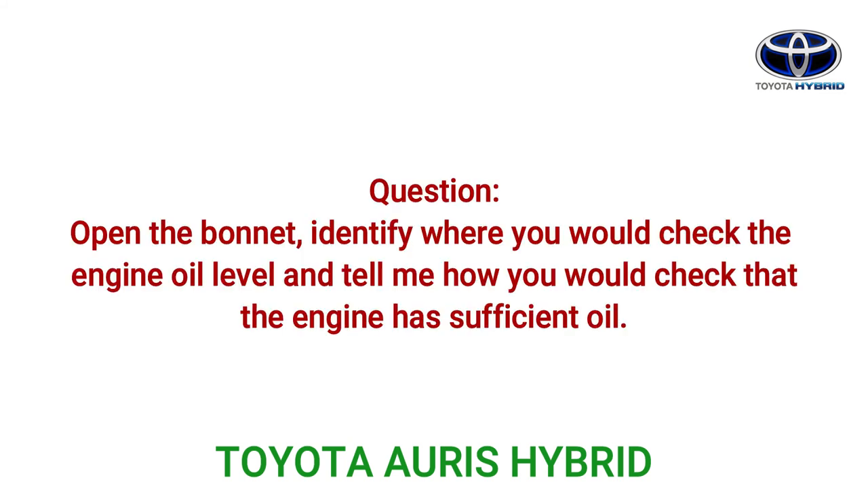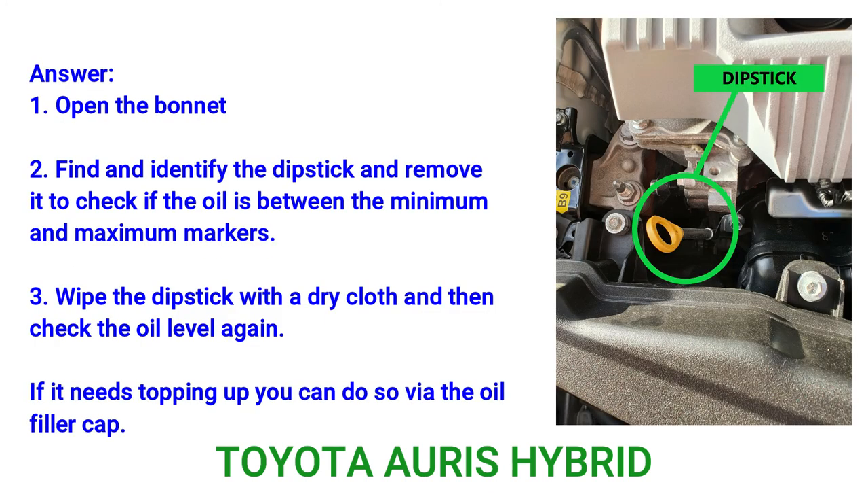Question: Open the bonnet, identify where you would check the engine oil level, and tell me how you would check that the engine has sufficient oil. Answer: 1. Open the bonnet. 2. Find and identify the dipstick, and remove it to check if the oil is between the minimum and maximum markers. 3. Wipe the dipstick with a dry cloth and then check the oil level again. 4. If it needs topping up, you can do so via the oil filler cap.